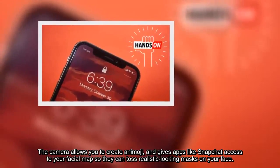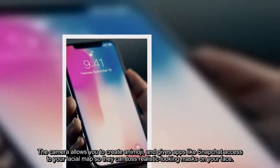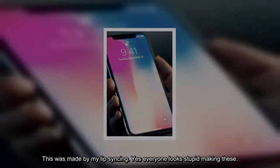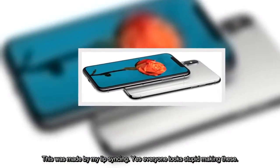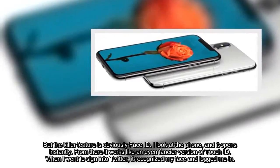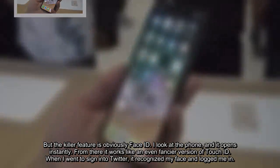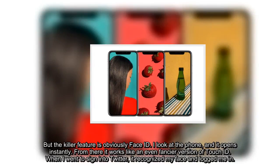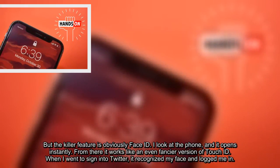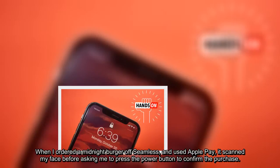The camera allows you to create an Animoji, and gives apps like Snapchat access to your facial map so they can toss realistic-looking masks on your face. But the killer feature is obviously Face ID. I look at the phone and it opens instantly. From there it works like an even fancier version of Touch ID. When I went to sign into Twitter, it recognized my face and logged me in. When I ordered a midnight burger off Seamless and used Apple Pay, it scanned my face before asking me to press the power button to confirm the purchase.